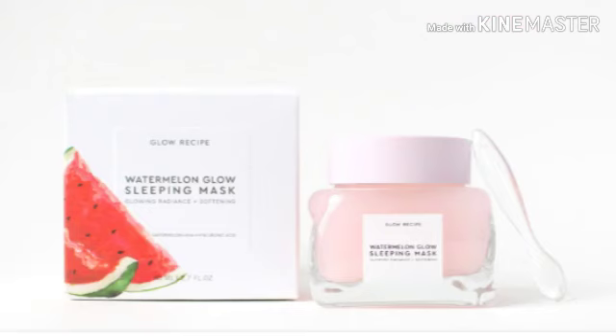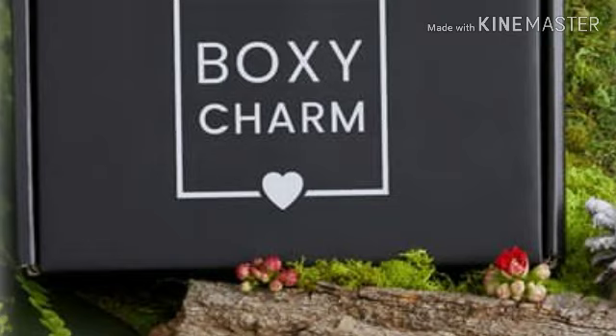Last but certainly not least is the Glow Recipe Watermelon Sleeping Mask. There are going to be more variations and more spoilers revealed, and as soon as they are I'll let you guys know — I gotta keep you in the loop. BoxyCharm is linked below if you want to check them out. Now let's read the comment I picked from my last video.